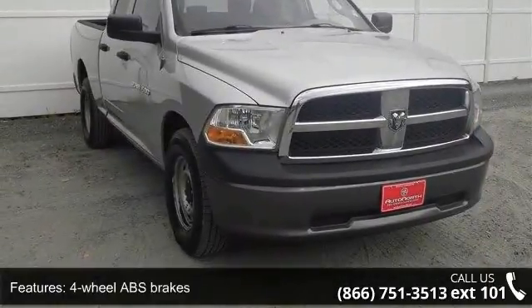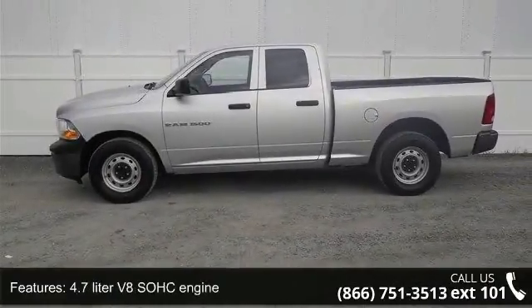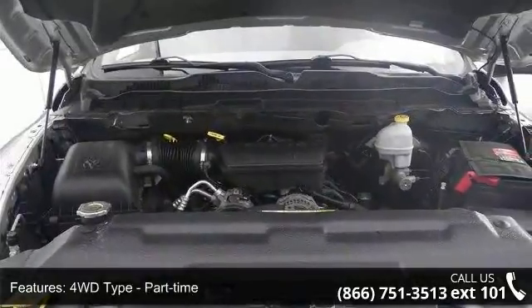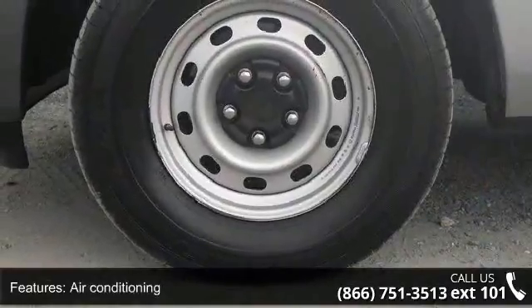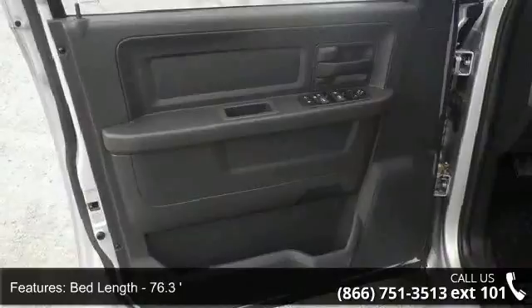This vehicle's top features include 4 doors, 4-wheel ABS brakes, 4.7-liter V8 SOHC engine, 4WD type part-time, air conditioning, bed length 76.3 inches, chrome grille, clock in radio display, dusk sensing headlights, and 4WD.